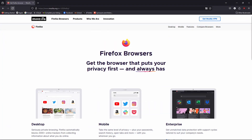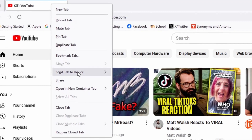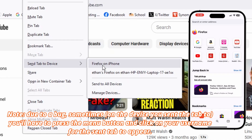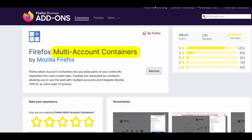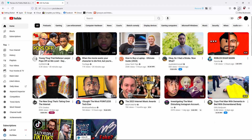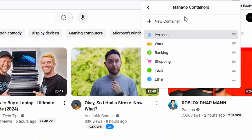Moving on, we have Firefox. With Firefox, you can send tabs between your computer and your phone by simply right-clicking on the tab and going down to Send To Device, then clicking on the device you want to send it to. One of my favorite Firefox features is containers — specifically the Multi-Account Containers extension, which allows you to make and label different containers for the same website. For example, if you have two YouTube channels, you can make a new container by going to Manage Containers, clicking New Container, and typing the name.